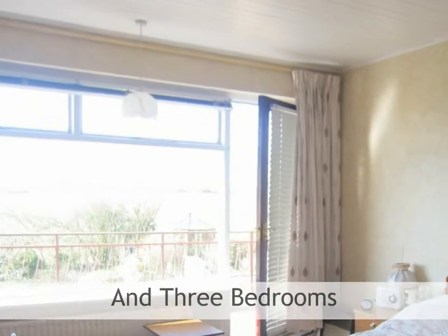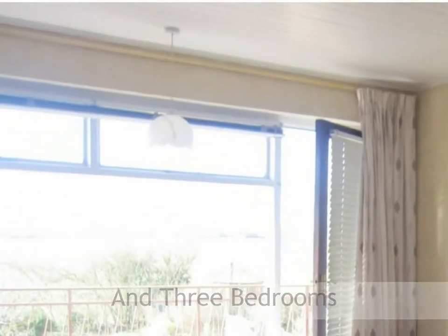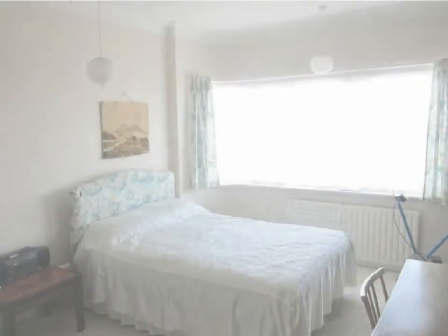Bedroom one features carpet, a radiator, tongue and groove panelling to the ceiling, and a large picture window with matching door giving access through to a balcony.